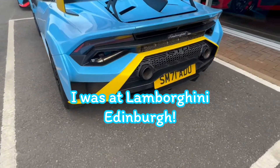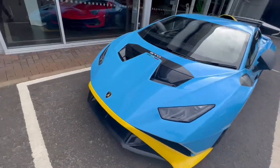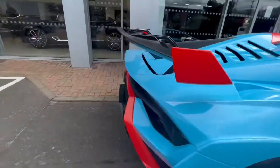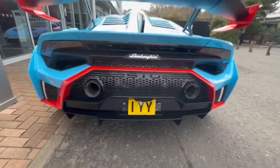Wow, it's a Lamborghini Huracán STO and that is just something else. Take the reg plate — Lamborghini Edinburgh, 1YY.